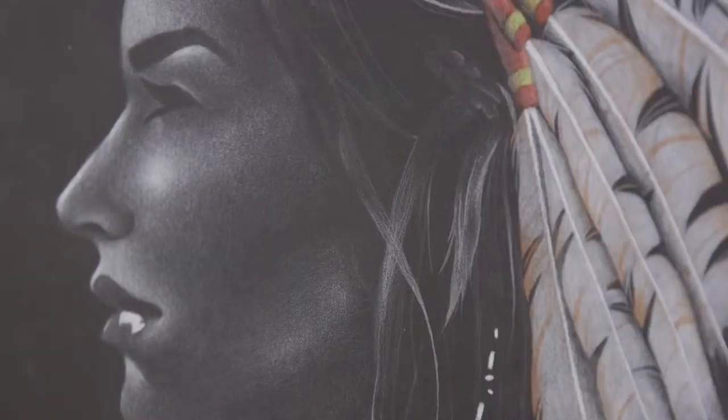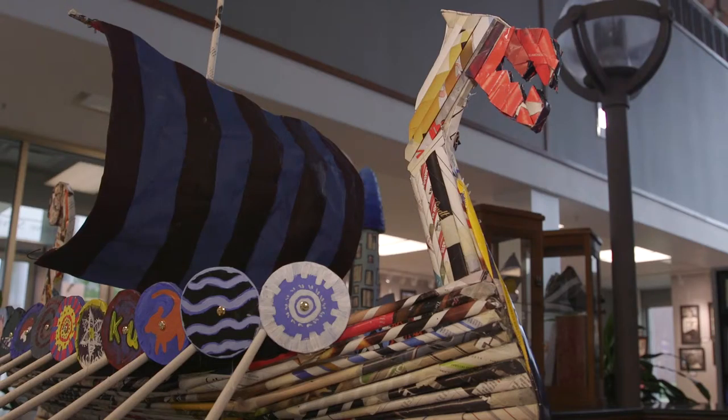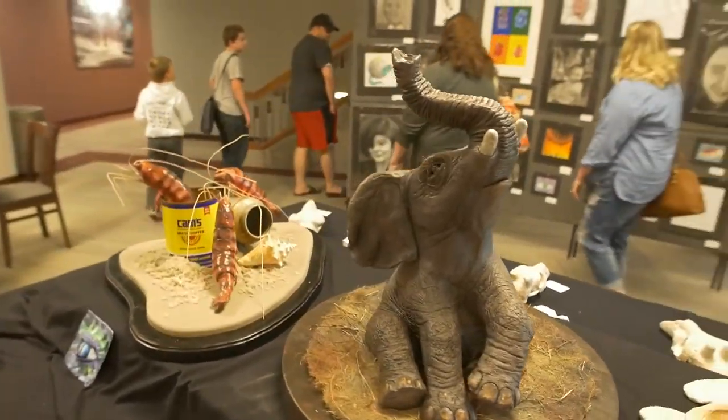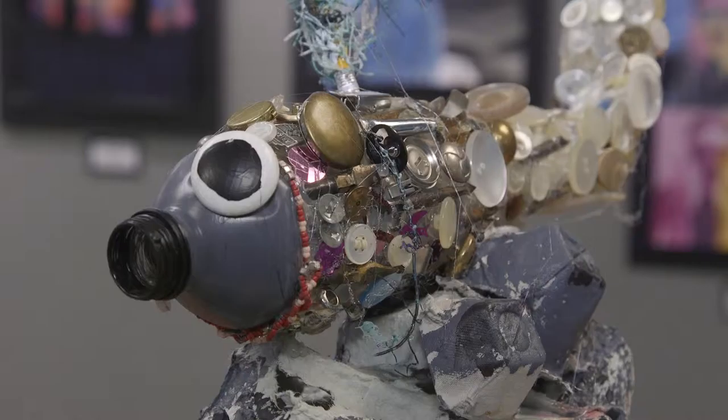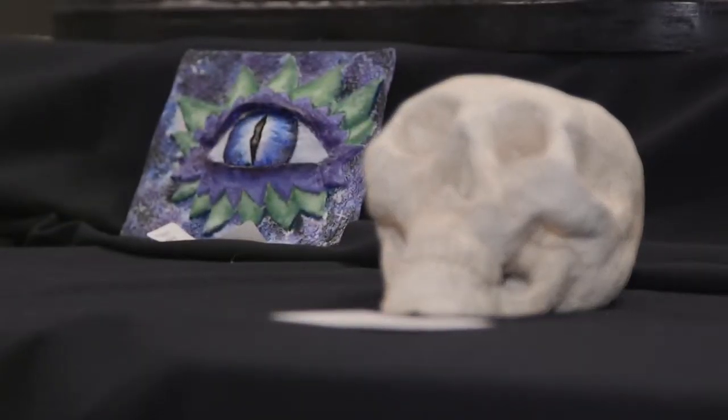Because you will see drawings, you'll see paintings, you'll see mixed media pieces, you'll see photographs, you'll see sculpture made out of clay, sculpture made out of found objects, sculpture made out of wire. You just see any kind of art you can possibly imagine.